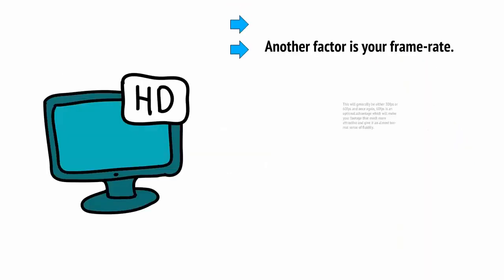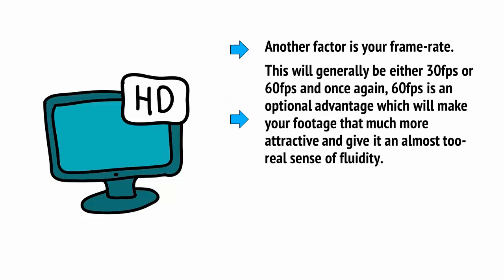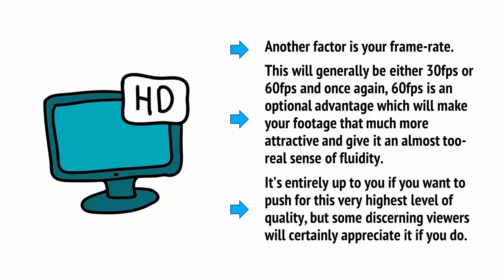Another option is your frame rate, which will generally be either 30 frames per second or 60 frames per second. 60 frames per second is an optional advantage which will make your footage that much more attractive and give it an almost too-real sense of fluidity. It's entirely up to you if you want to push for this very highest level of quality, but some discerning viewers will certainly appreciate it if you do.